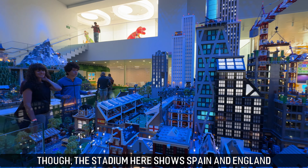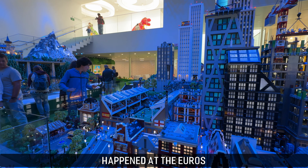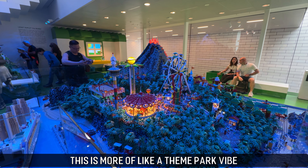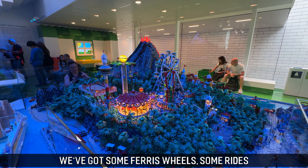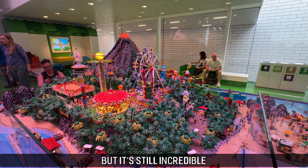Though the stage in here shows Spain and England, which feels like it's taking the piss a bit after what happened at the Euros. And here's the third sculpture in this area — it's more of a theme park vibe with ferris wheels and rides. It's not as impressive as the other two but it's still incredible.